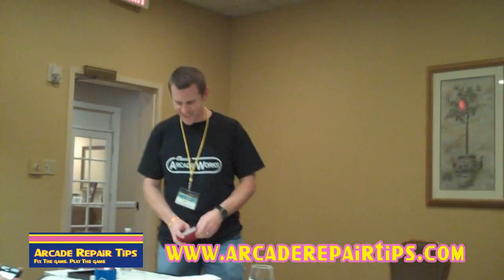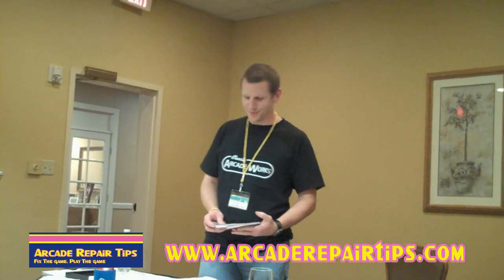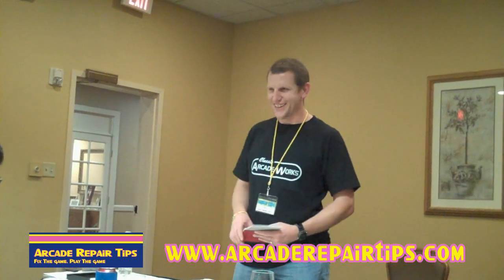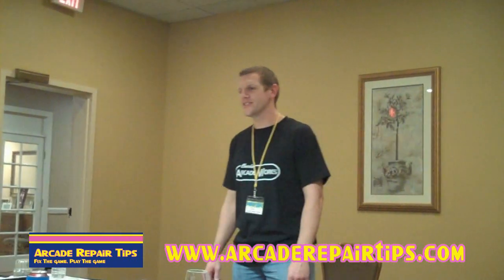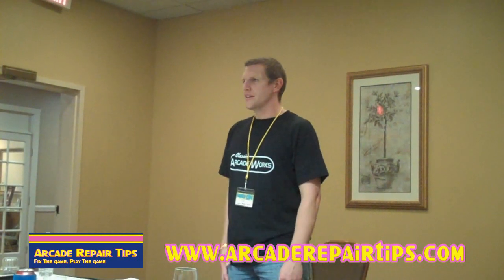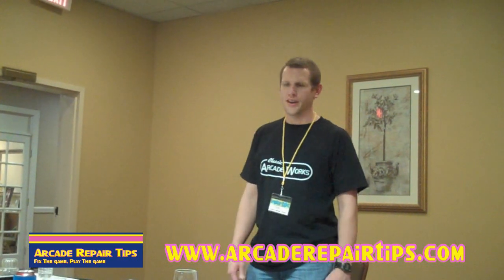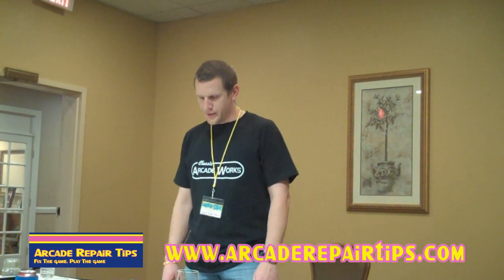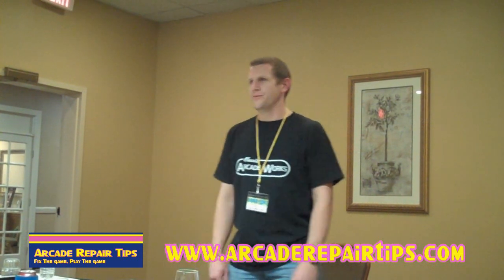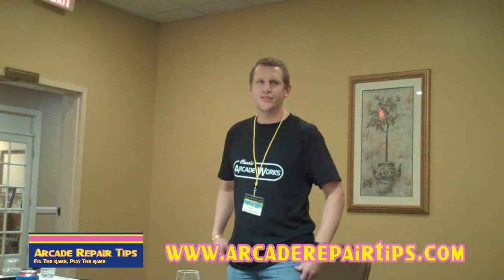I guess we can get started. I don't guess anybody else is going to come in, but bear with me a little bit. My name is Joe. I'm not the best public speaker, but I'll try to make you not fall asleep. I'm doing Classic Arcade Works. I build custom reproduction cabinets using a CNC machine for high accuracy and good quality. For my day job, I'm an airline pilot, so I just do this part-time at nights and on the weekends.